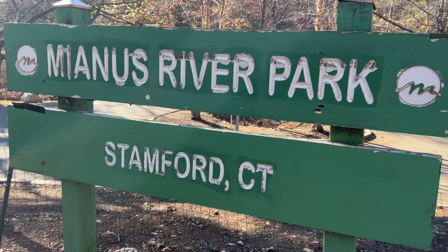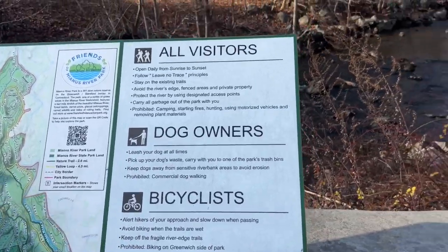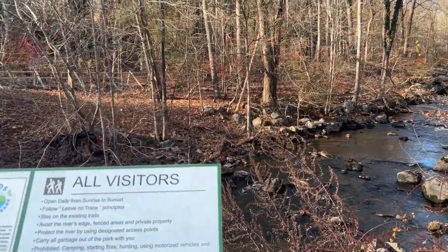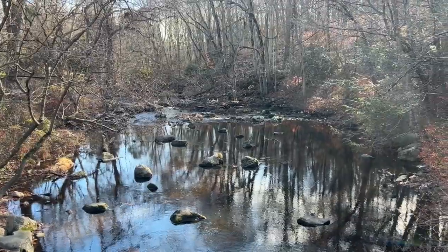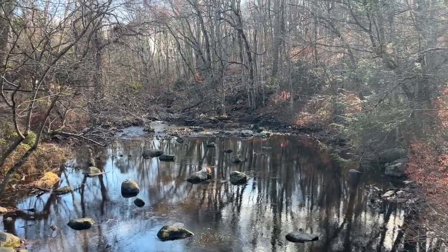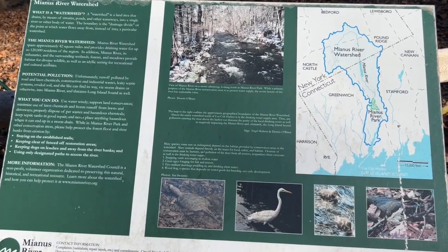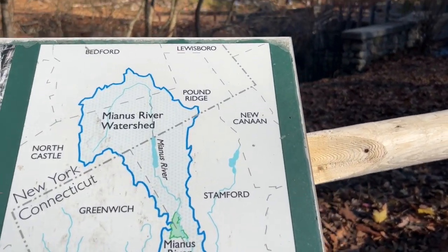Okay, first time at my Annis River Park. Wow, this is pretty! Super. So we're going to be in Sanford and Greenwich today.